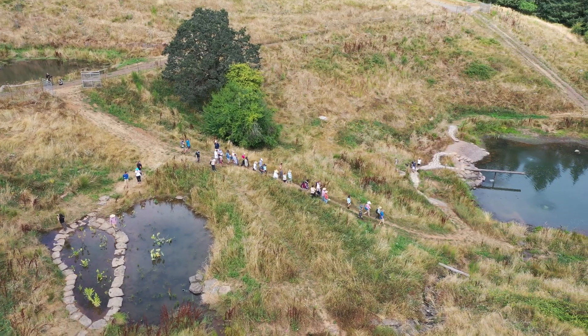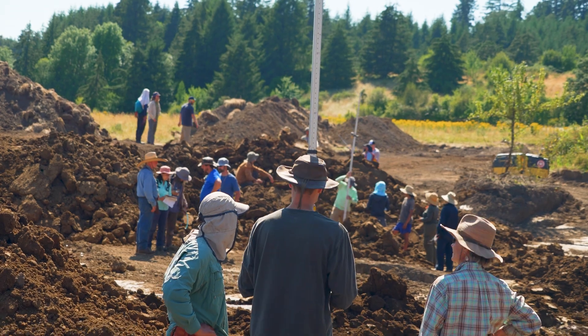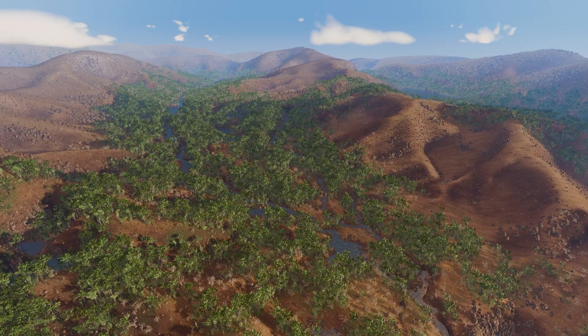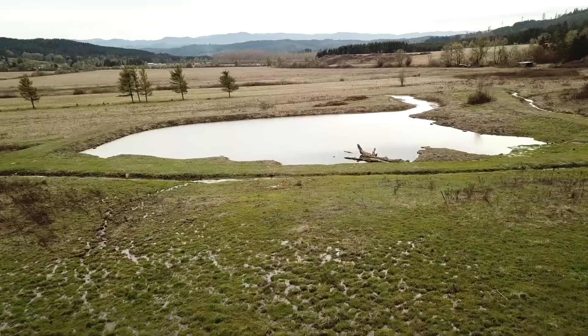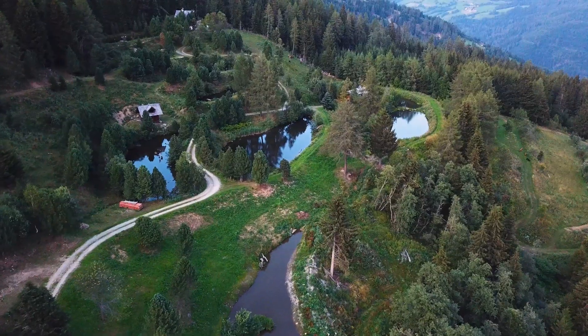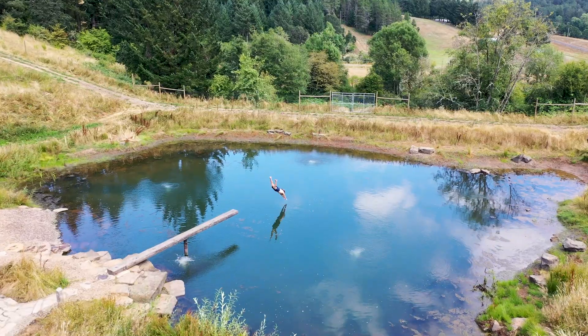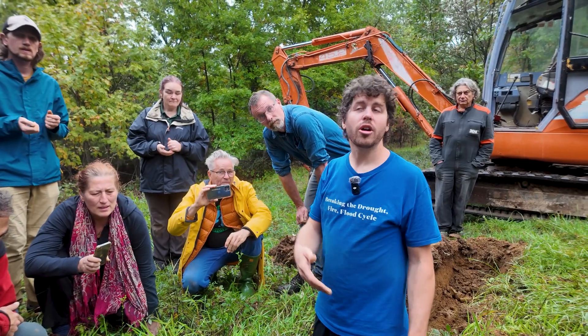Water Stories offers immersive workshops that will teach you all about water capture, pond building, and water cycle restoration. Gain the knowledge and tools to slow, spread, and sink water across landscapes large and small, so you can start reversing drought and create water security.